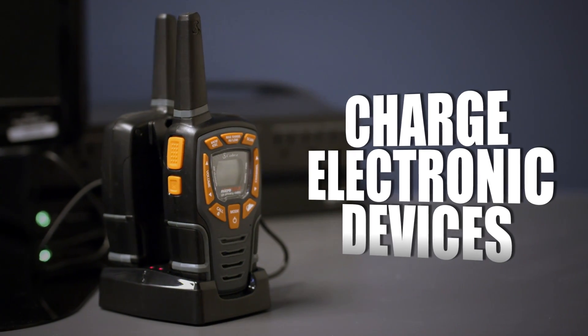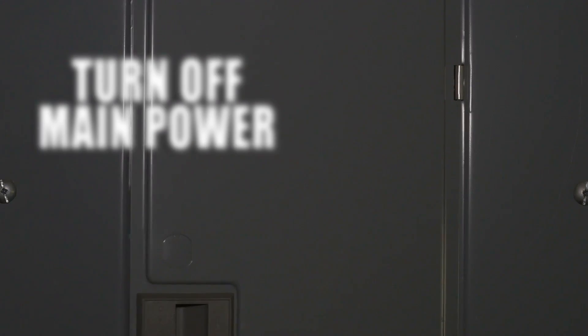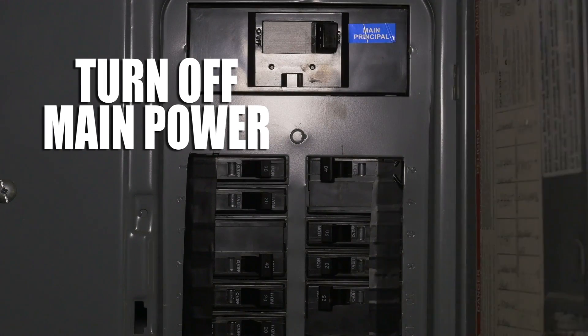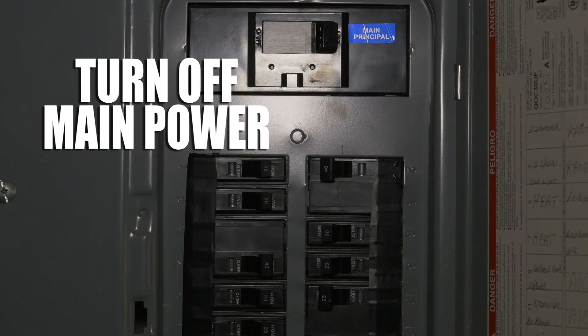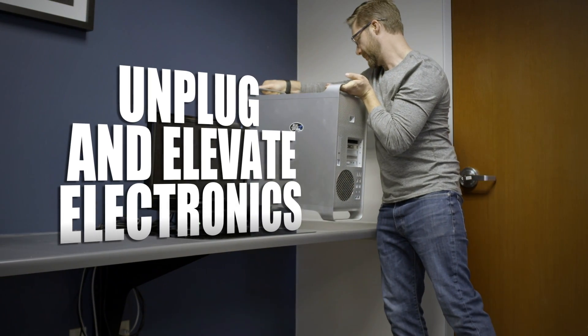Before a storm arrives, be sure to charge all phones and electronic communication systems. Once fully charged, disconnect all power to affected areas. And to minimize flood damage, raise equipment above expected flood levels.